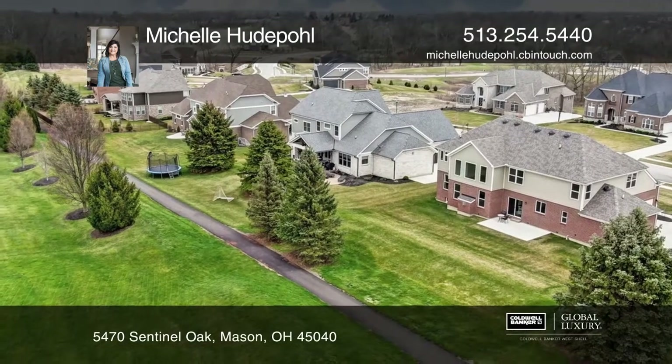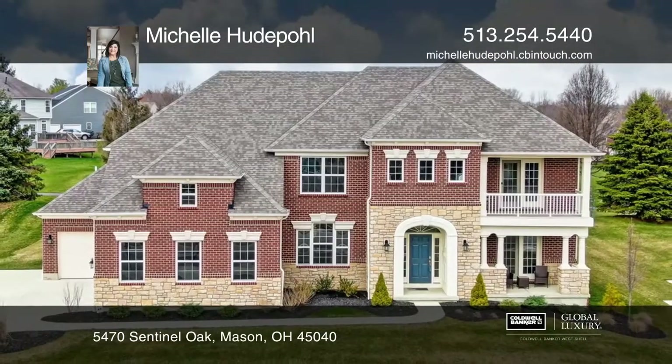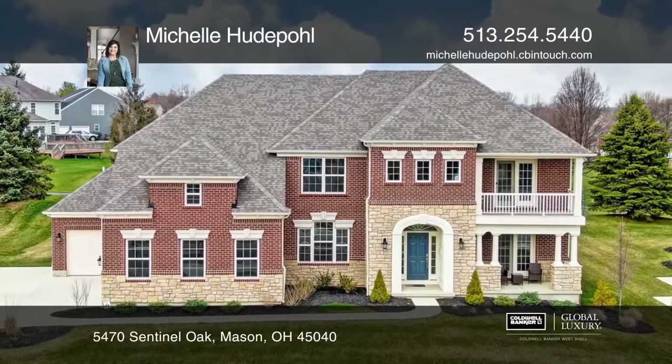Your company will thank you for the first-floor guest room with full bathroom. Find out how you can get the keys to your new home by contacting Michelle Hudepohl.